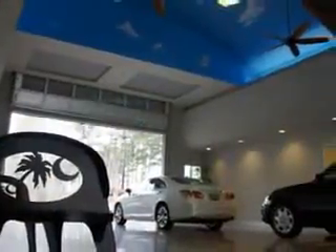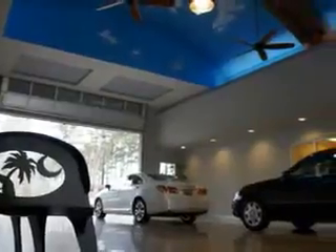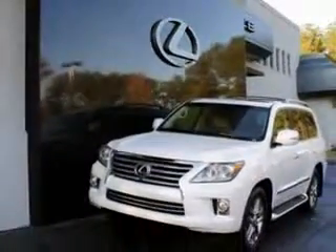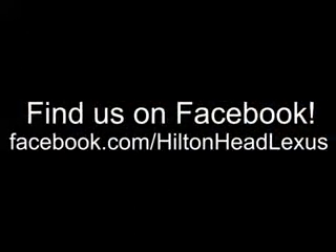We feature a premier line of Lexus-certified vehicles, which come with great warranties and pass rigorous inspections for quality. Ask us about current financing offers. We have great relationships with several lenders and can get you the financing you deserve without the hassle and time of shopping financing on your own. Call us today.